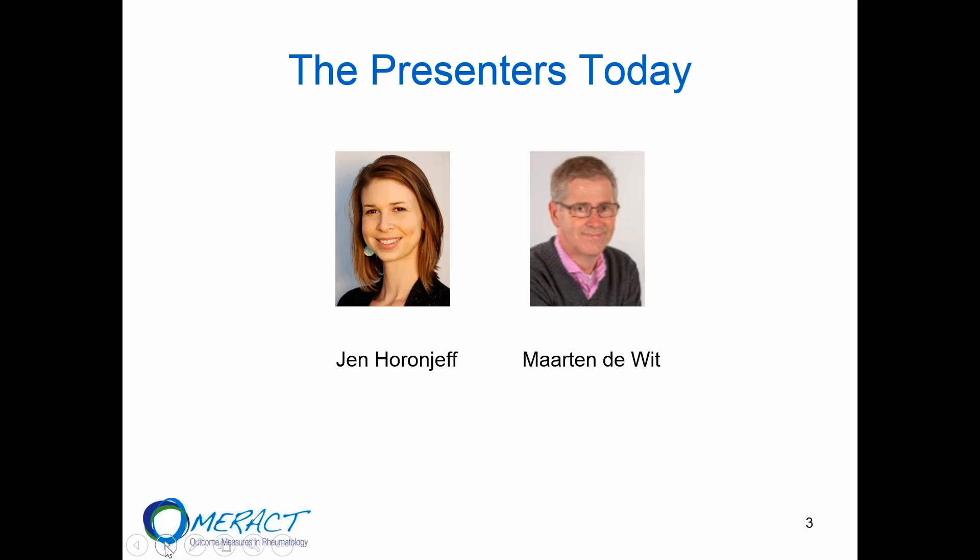Introducing Jen Horonjeff. She's a member of the OMRACT patient leadership team and very active in the United States. Jen, would you like to introduce yourself?